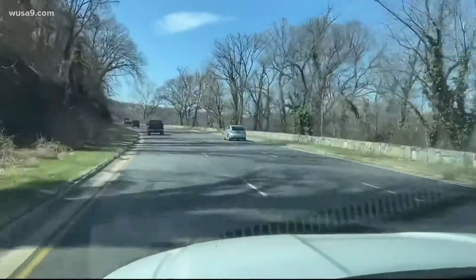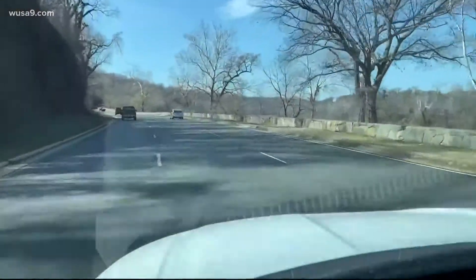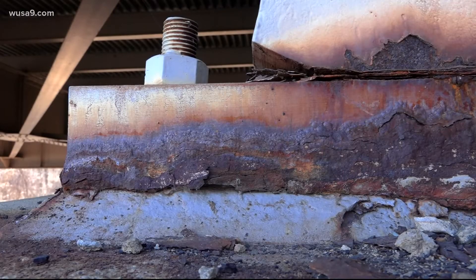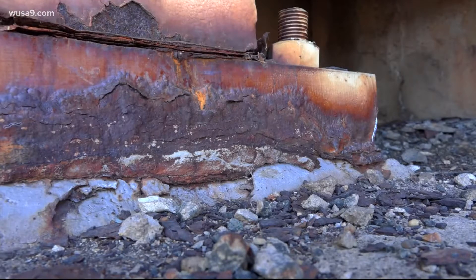The northern end of the Parkway is 60 years old and has not had a substantial makeover since it was opened in 1962, according to the National Park Service. Here on the underside of the Donaldson Run Bridge in Arlington, inspectors have marked crumbling concrete with the reinforcing steel exposed and rusting away. Steel supports are badly corroded.